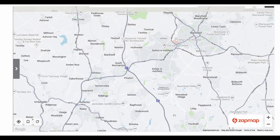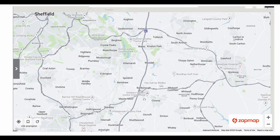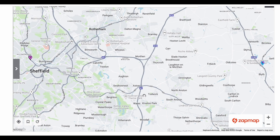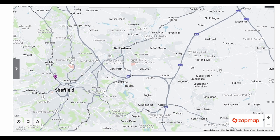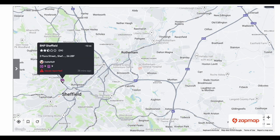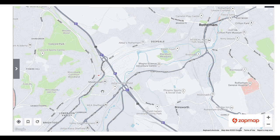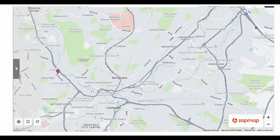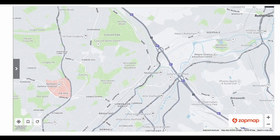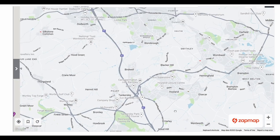Further north, past South Normanton, Stainsby, Barbara, getting up to the Sheffield area. The M1 takes a sharp left here, south of Rotherham, east of Sheffield. There is a nine-unit Instavolt hub at BMP in Sheffield, but it's not particularly convenient — you'd get off at junction 34 Meadowhall, work your way down and back — not what I'd call on the motorway.